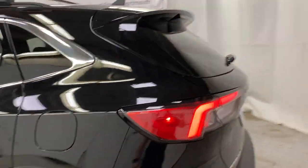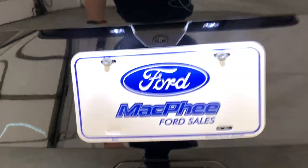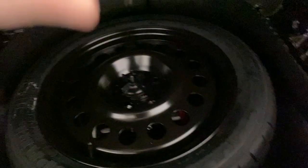Moving toward the back of the Escape, you do have privacy glass around the rear and parking sensors along the back bumper. The rear view camera is right above the license plate. Getting into the trunk, just press the button once and the power lift tailgate will come up for you.